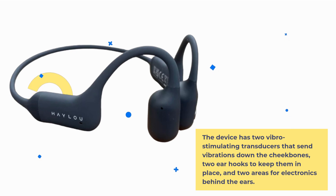The device has two vibro-stimulating transducers that send vibrations down the cheekbones, two ear hooks to keep them in place, and two areas for electronics behind the ears.